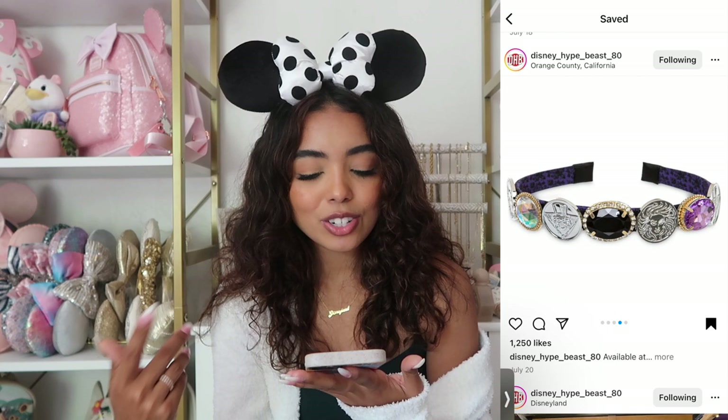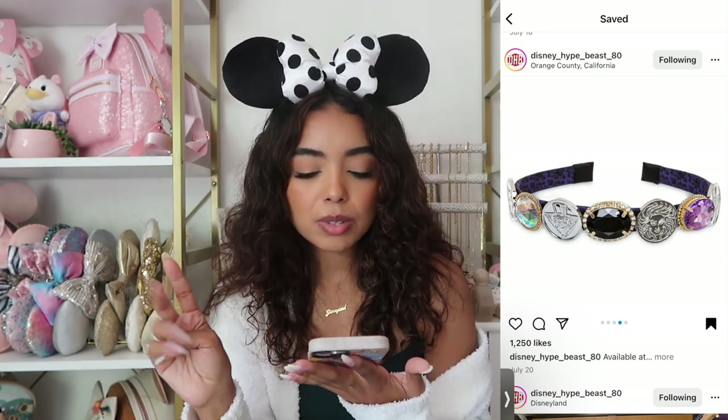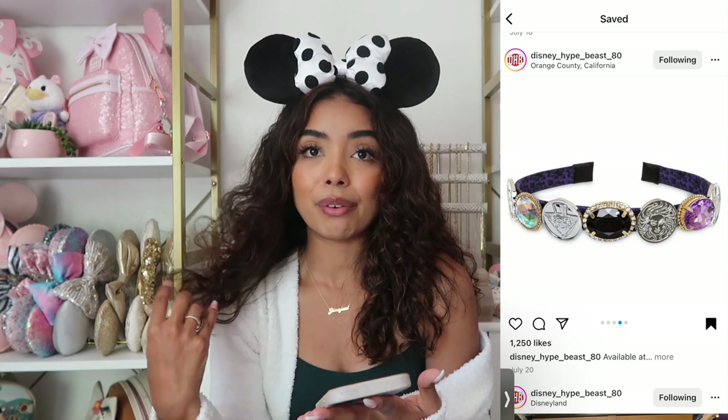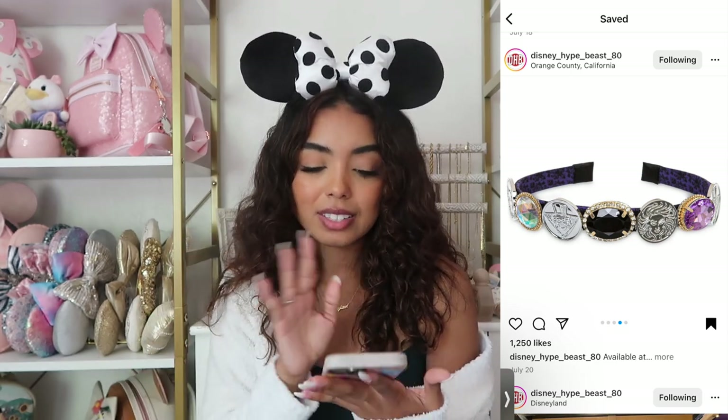We also have a Haunted Mansion headband that's actually kind of cute. It has all these fun gems and Madam Leota on it. I think it's a really cool headband — honestly it'd be a really cute accessory to have during the Halloween season. I'm not mad about this one at all; I think it's actually really cute.